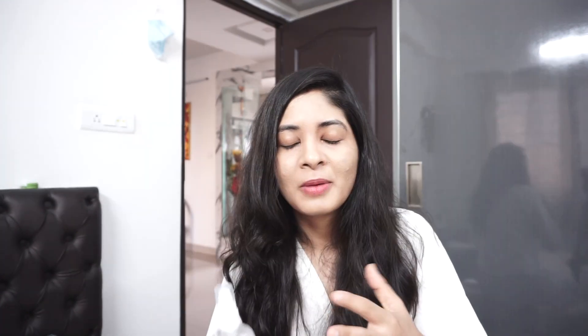The second con I want to talk about is the pump. Once the product reaches almost the lowest level, the pump doesn't pump out the product — I think the straw needs to be longer. Also the pump is not very effective; you really need to press harder for the product to come out. Those are the two things I wanted to flag for the brand, but otherwise product-wise I think this face wash is really worth trying. The only cons are the price and the pump.